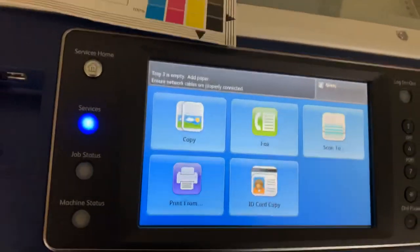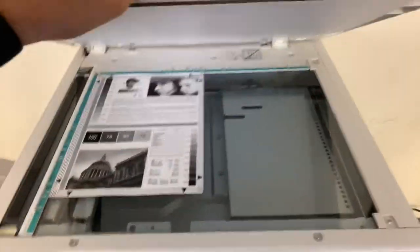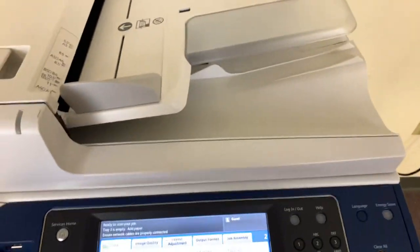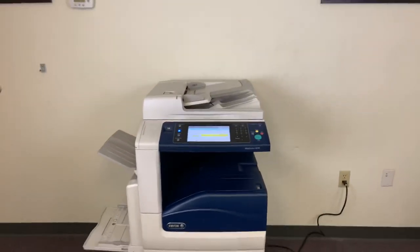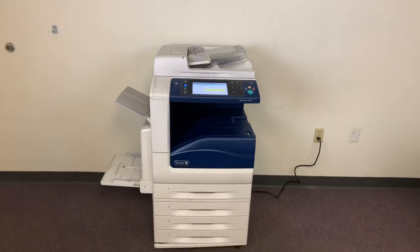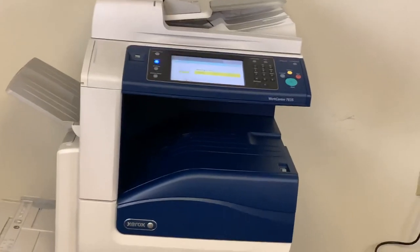As you can see here on our counter, this machine also has the finishing option available upon request. We'll go ahead and run two color copies to show the color quality on this machine. This machine also has the duplexing feature which allows it to do double-sided copies and prints. It has a document feeder on top of the machine for multiple page jobs.